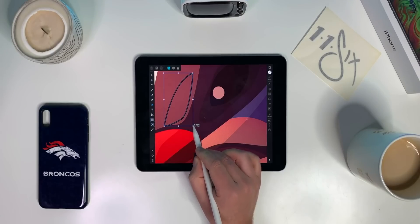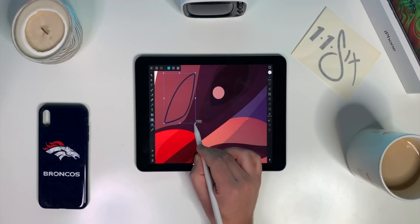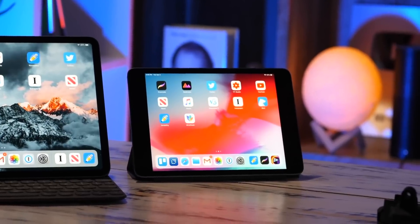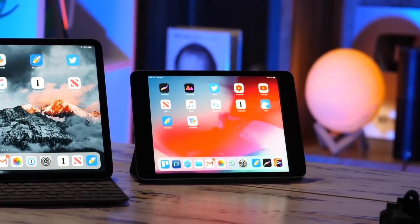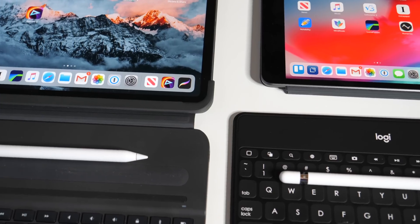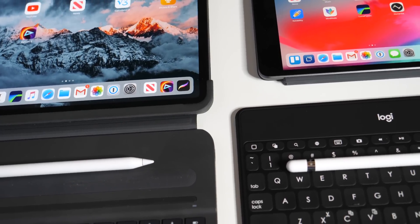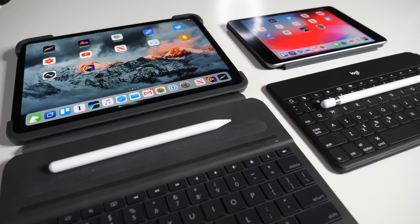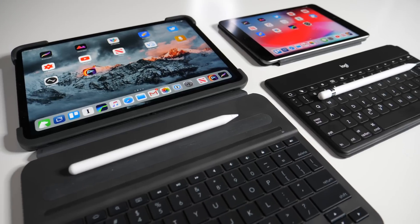Obviously, you buy an iPad Pro if you want the best of the best in terms of specs and hardware. And traditionally, you buy an iPad Mini if you like that smaller form factor or if it's just what fits your budget. Those are pretty much the reasons — we all know that already. But what I really want to do is talk about what you can do with each and maybe break some misconceptions in the process.